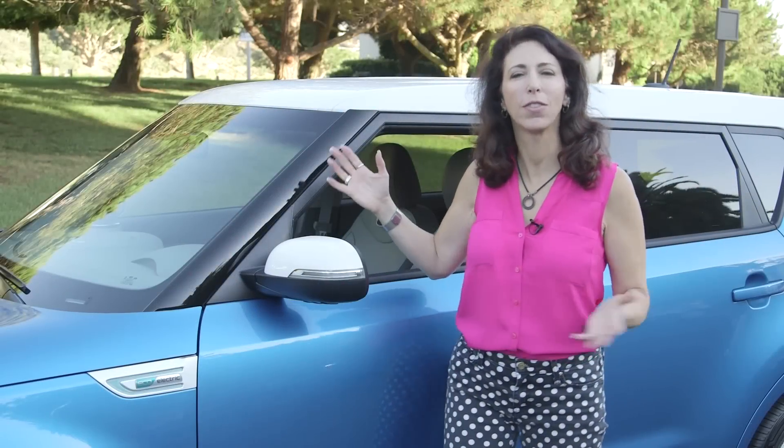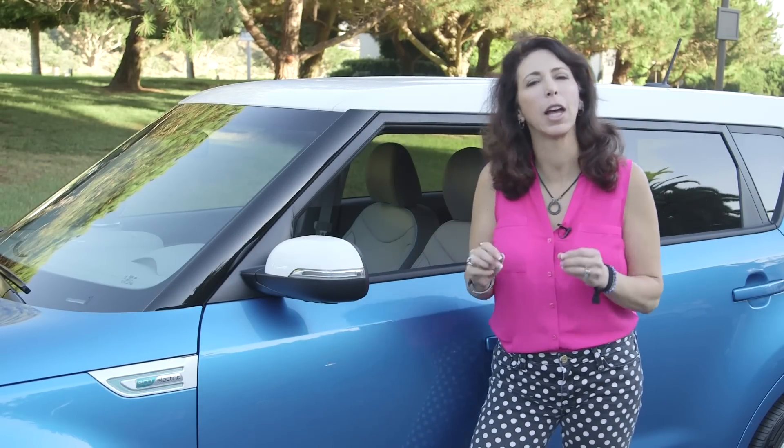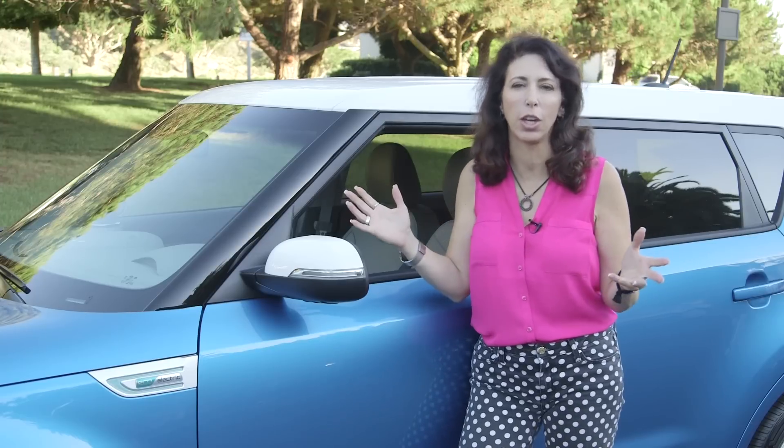So what did I think of the Soul EV? It brakes like a Soul, it handles like a Soul, and it has a lot of get up and go — because, remember, it's got electrification.